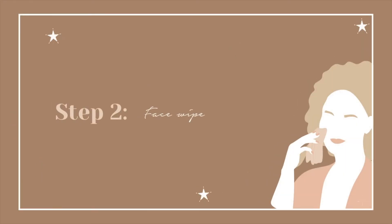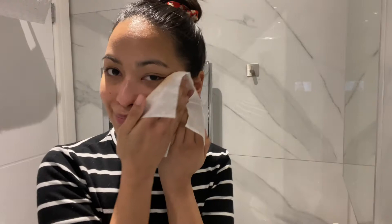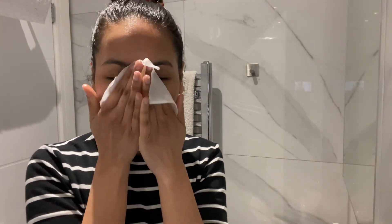Step 2: Face Wipe. For the face, I like using Neutrogena Hydro Boost Cleansing Facial Wipes. They remove foundation and powder so easily, and it leaves the skin feeling plump and fresh. It's stuck with me for many years now — I love it.